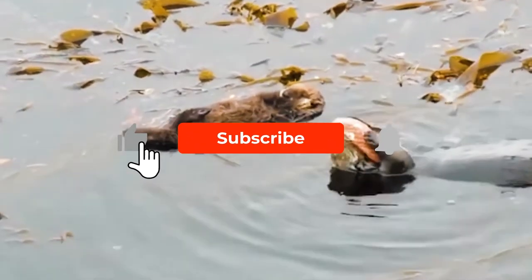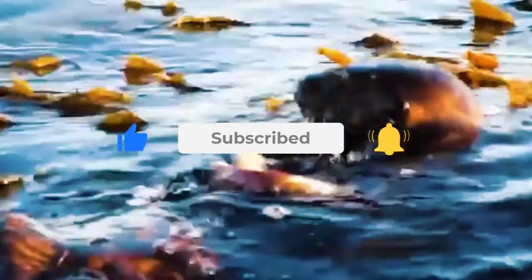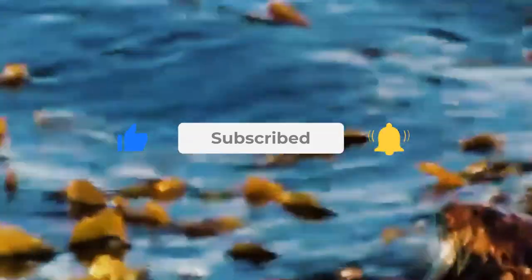If you enjoyed this video, please give us a like and let us know in the comments what you think. Check out our other videos and subscribe to be part of the fun. Click on the notification icon so you can see our new videos as soon as they're uploaded. That's it for now — see you then!